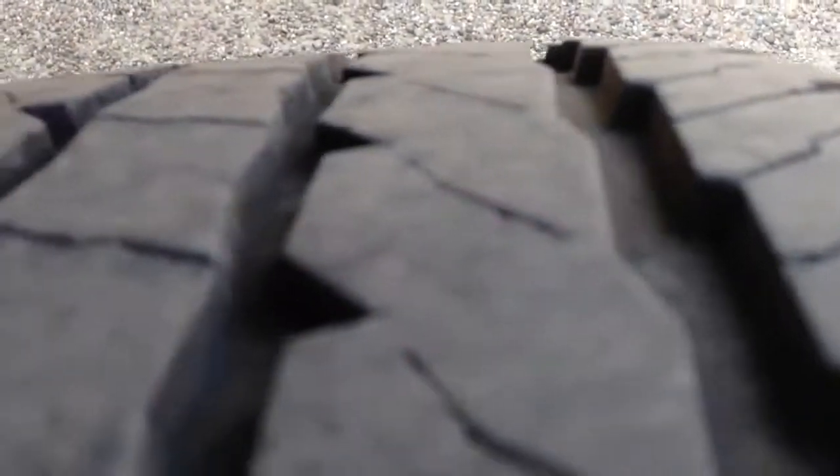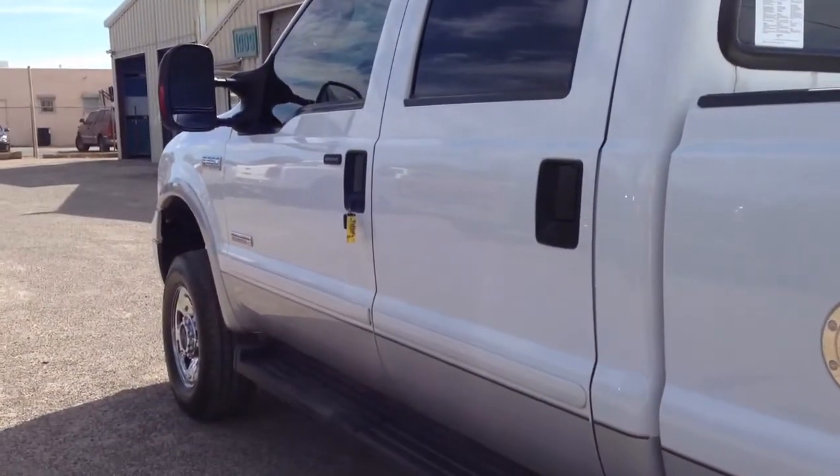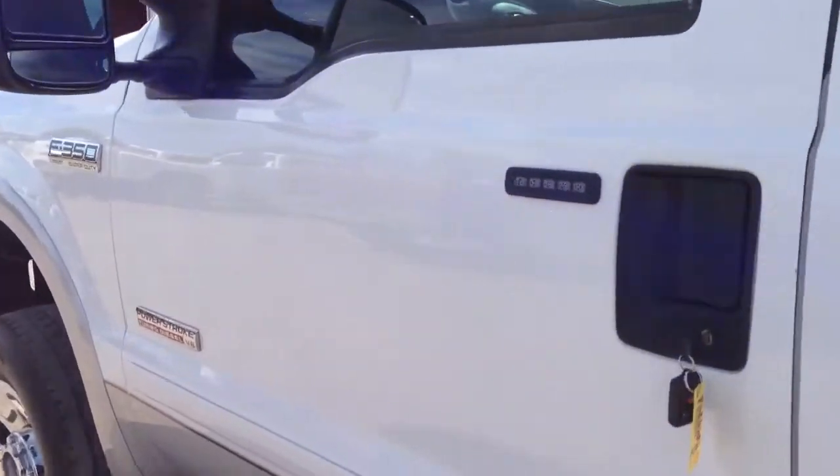We sold an extra cab version of this truck about the same miles — exactly the same truck, same color, everything — a couple months ago. I think it had 92,000 miles. It was an extra cab, not a full four-door. And it sold really quickly.